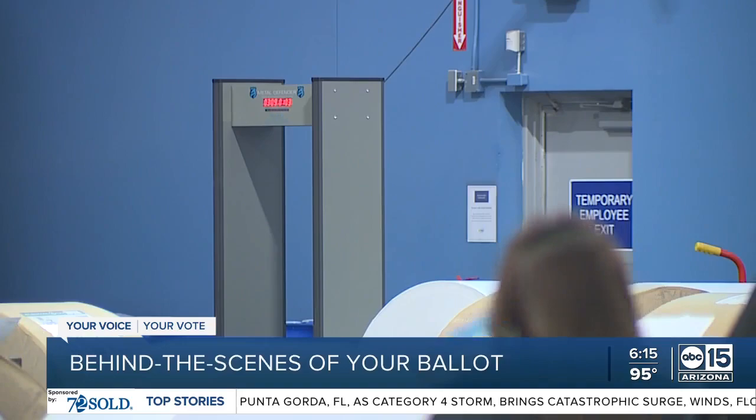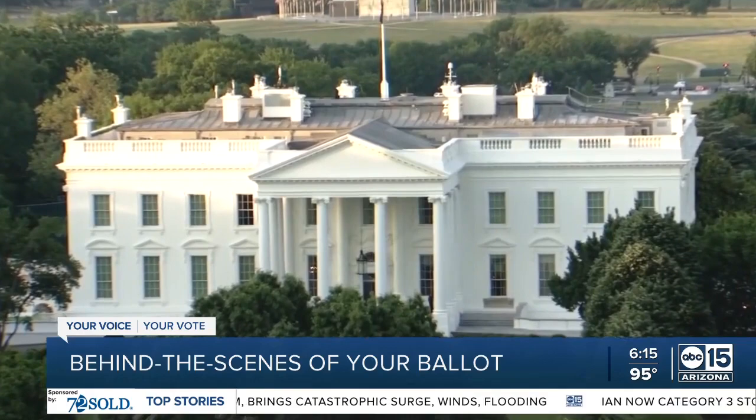Runbeck became a target after the 2020 election. I asked them how they handle misinformation about what they do. They said they answer the questions they get asked, whether it's from the media or politicians coming in asking those very questions. They don't engage on social media, but when people come and want to know, they'll answer the question.